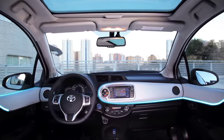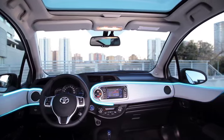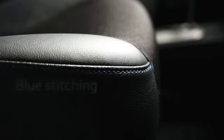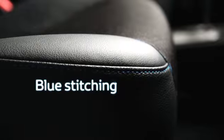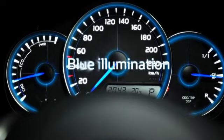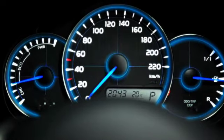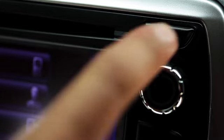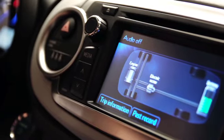On board, it features an exclusive blue-grey finish to the dashboard soft touch pads and synergy blue stitching throughout the cabin. The dashboard and the instrument binnacle are illuminated in a hybrid-specific combination of blue and white. The Toyota Touch multimedia system incorporates a hybrid energy monitor.